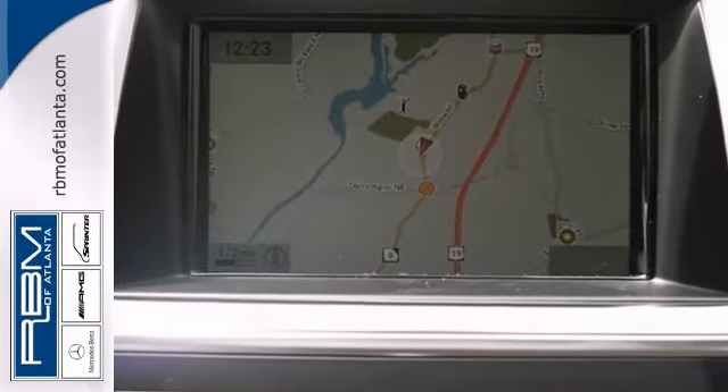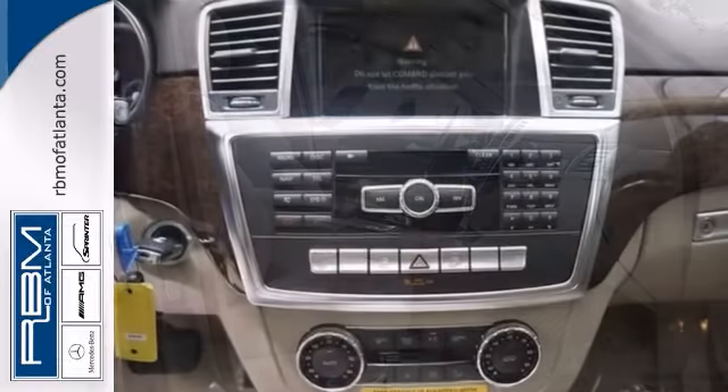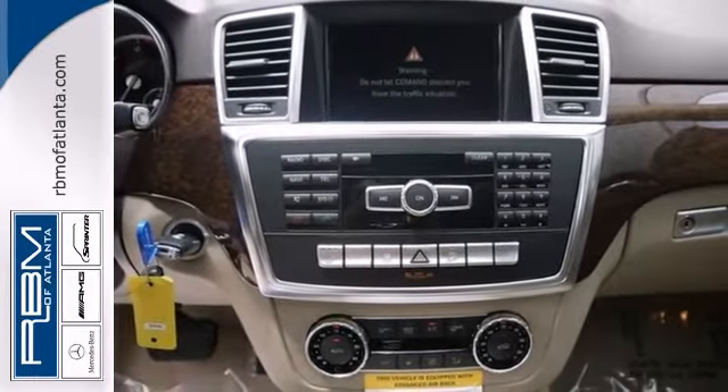It also has heated mirrors, keyless entry, and brake assist. The rain-sensing wipers and wood-grain interior trim only make it more appealing.